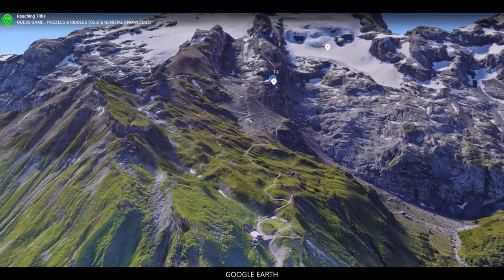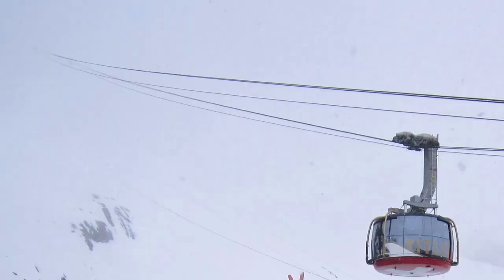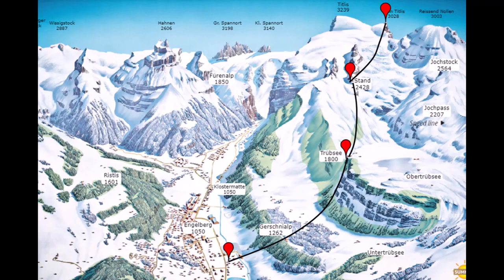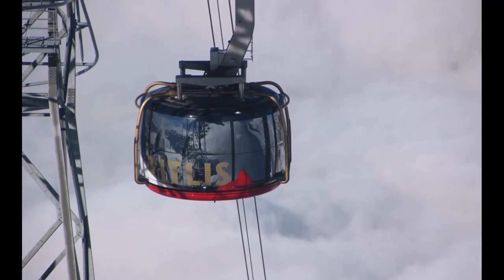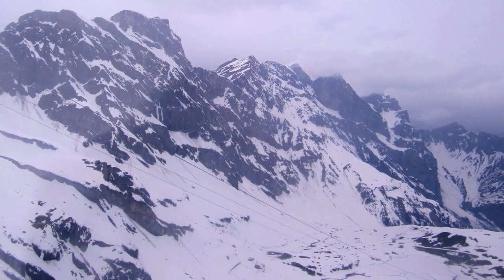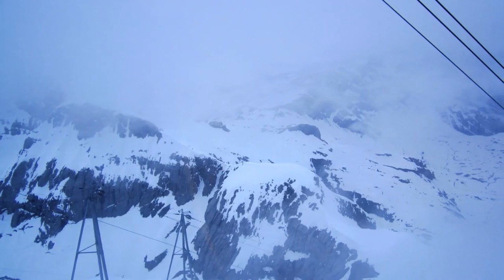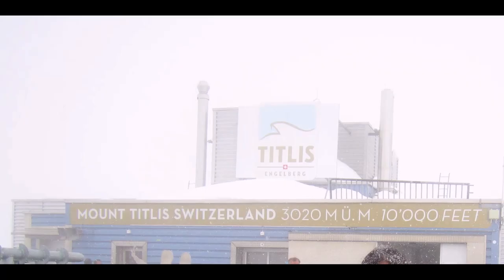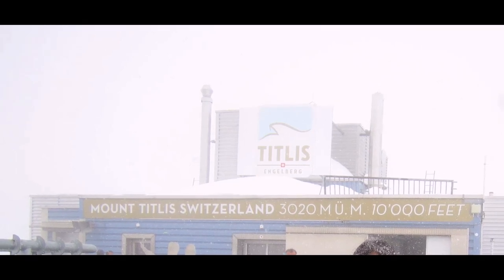From Stand, you take the final lift, which is a rotating cable car, and it takes you to the top of Mount Titlis. This rotating cable car is called Titlis Rotaire and it is the world's first revolving cable car. It gives you a 360-degree view of the Swiss Alps, taking you to the top at around 10,000 feet, close to 3,000 meters above sea level.